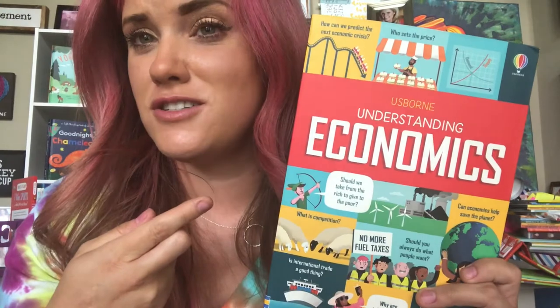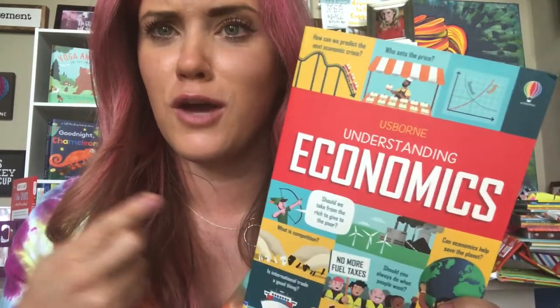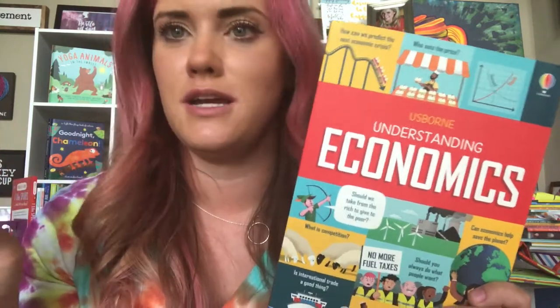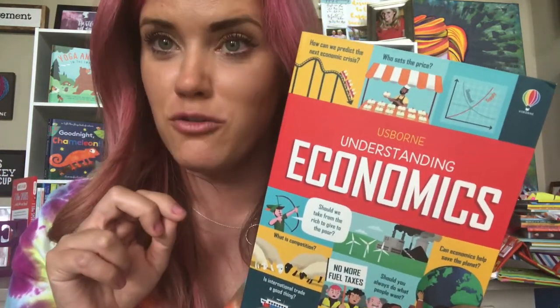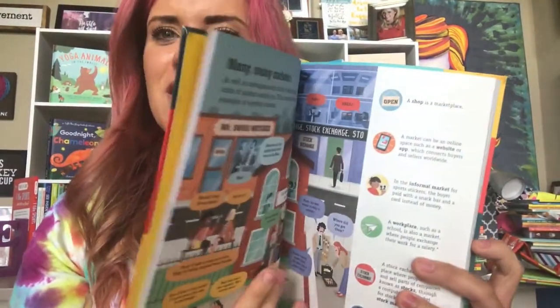Economics was a subject that I got to learn about my senior year of high school, and by then I was so done with learning that I just wanted to get out. I don't think I remember one thing from government or economics my senior year. So how neat would it be to teach economics before then?